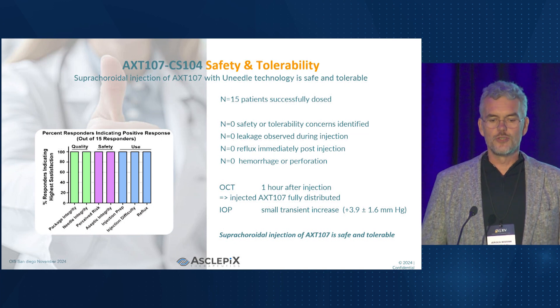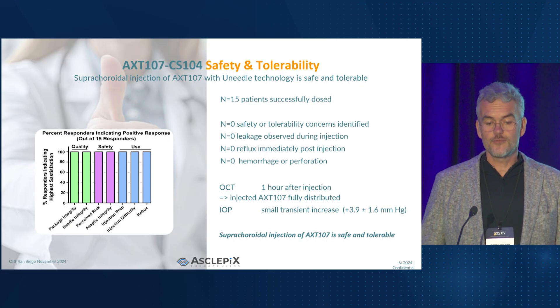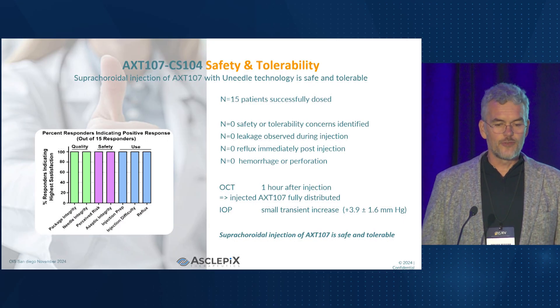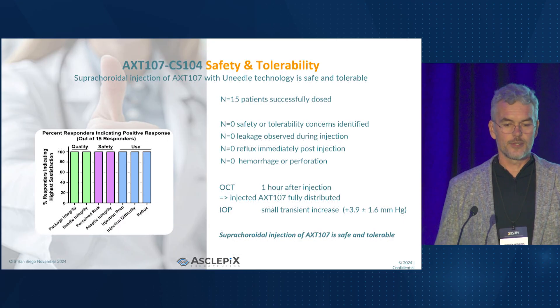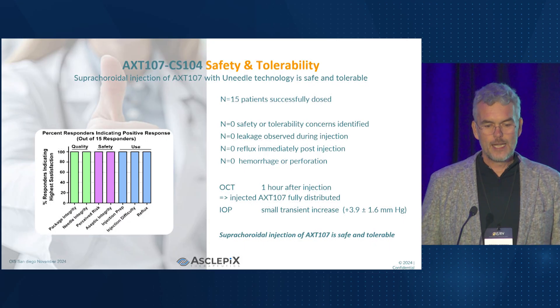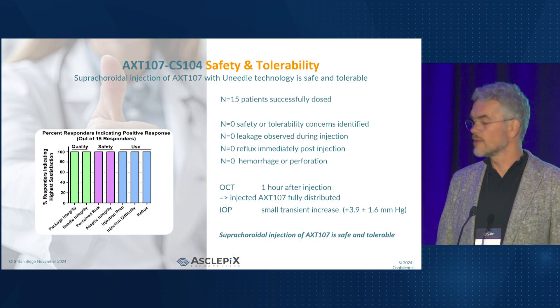And the results are really great. Among 15 patients, there were no cases of leakage, no reflux, or any safety concerns. OCT imaging confirmed complete and correct distribution of AXT-107 in the suprachoroidal space, and the transient increase in IOP just validates the procedure. The study perfectly highlights the safety and effectiveness of the microneedle platform.